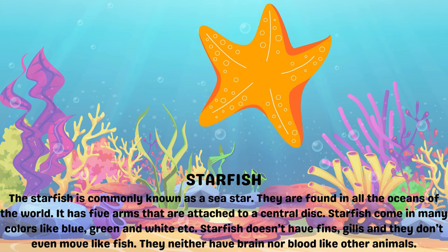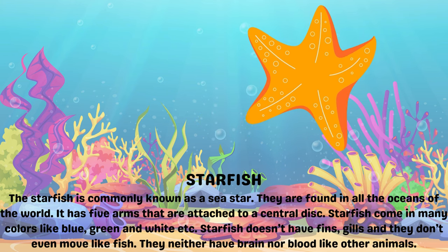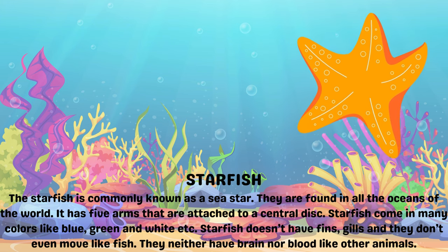Starfish come in many colors like blue, green and white. Starfish don't have fins or gills, and they don't even move like fish. They neither have a brain nor blood like other animals.